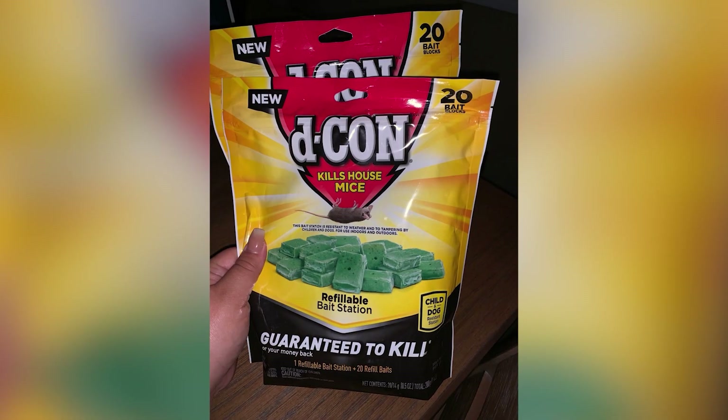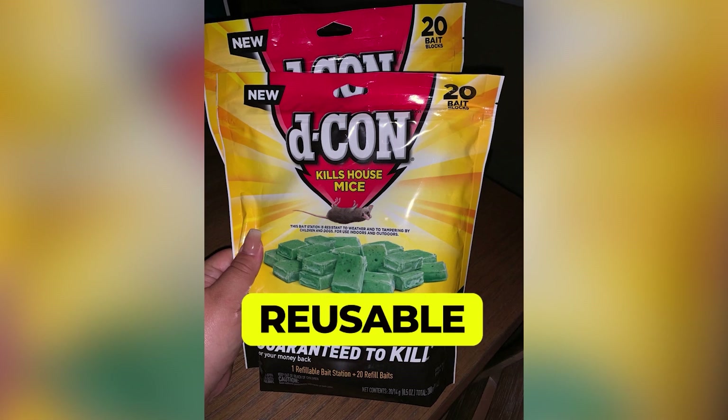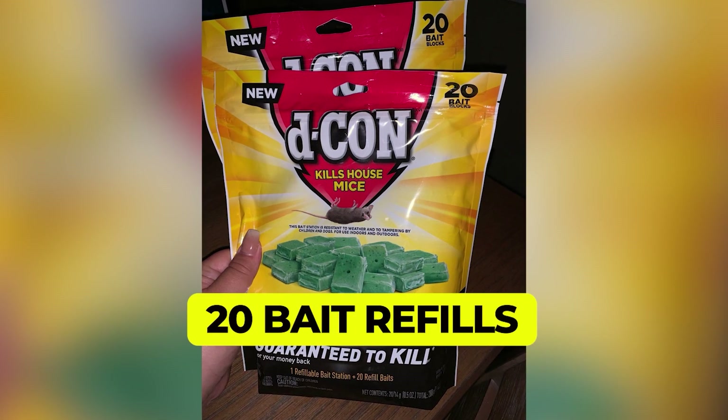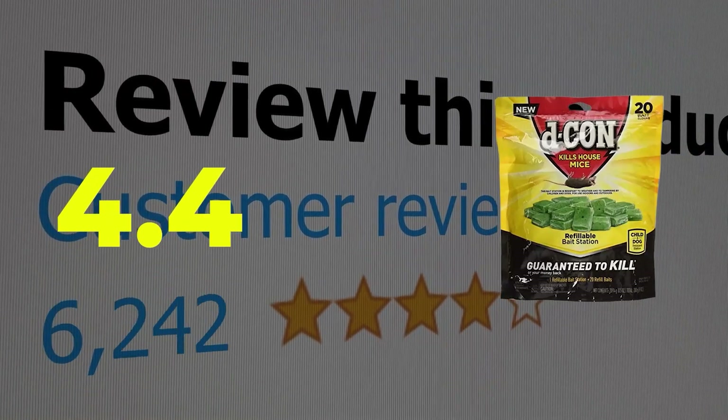Here are the main features of this product: weather-resistant, reusable, 20 bait refills. This product's customer review is 4.4 out of 5.